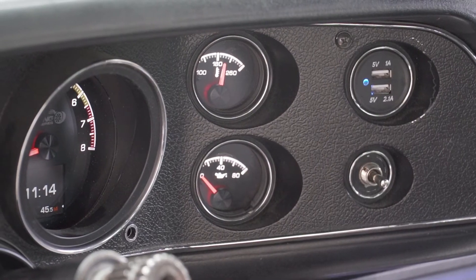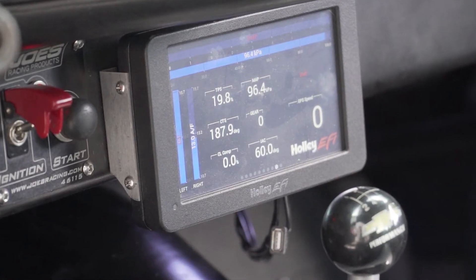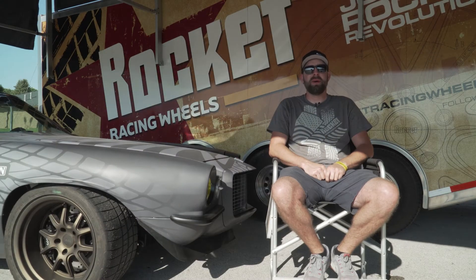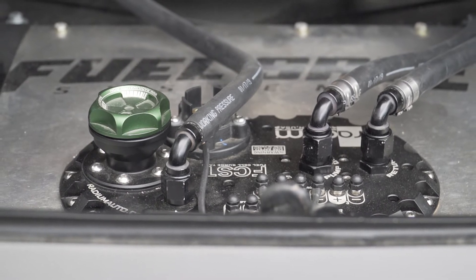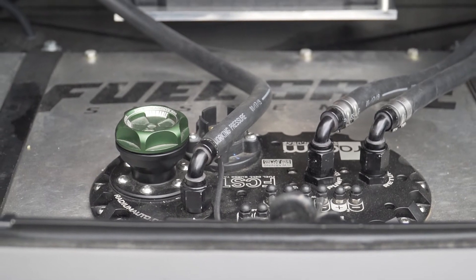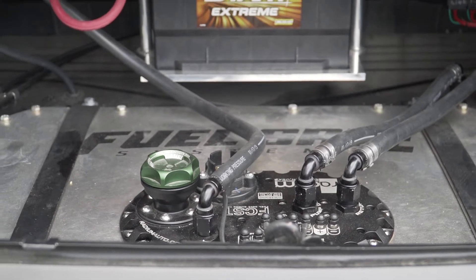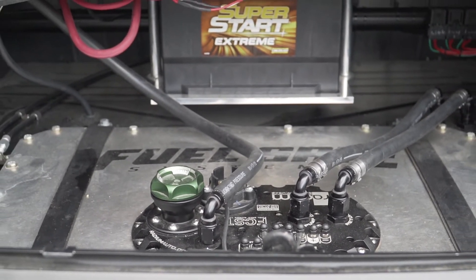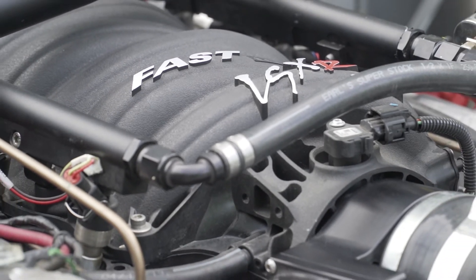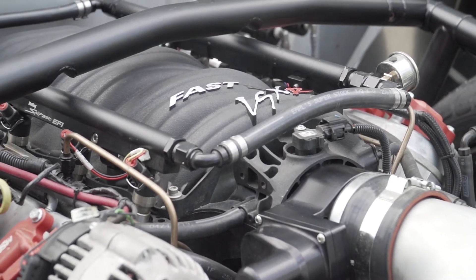The gauges we run are the Dakota Digital HDX Series, and we also run a Holley touchscreen for the Holley Dominator. To feed the thirsty motor, we went with a new fuel system: a Fuel Safe cell with a Radium FCST — their fuel cell surge tank — with three high-pressure pumps and one lift pump so you don't starve the car going around corners. We also added bigger injectors, bigger fuel rails, and the FAST 102 intake manifold.